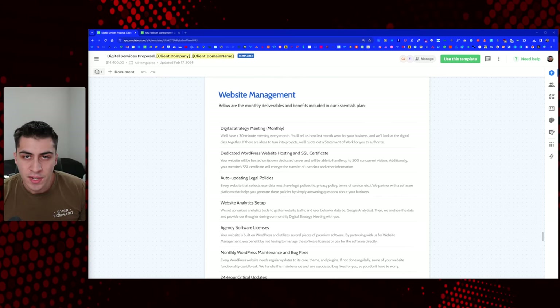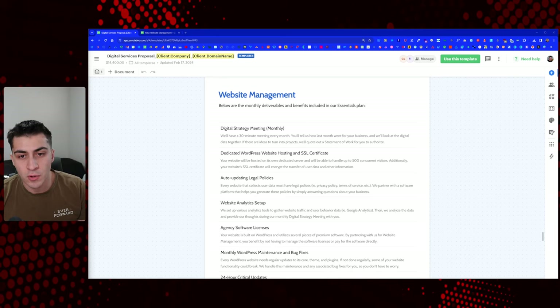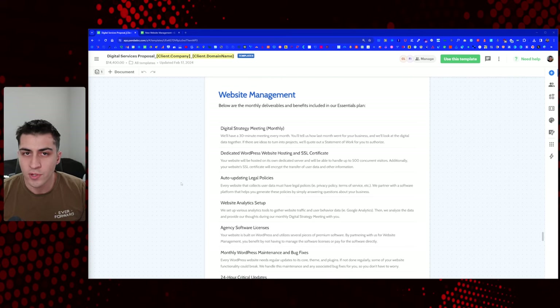If you're a freelance web designer or an agency owner struggling with website maintenance, management, or website care plan situations, or if you just want some other opinions, this video is for you. I'm going to go through the newer plan that we offer. There was a question in a Facebook group recently and I want to go through everything that we offer and more so why.